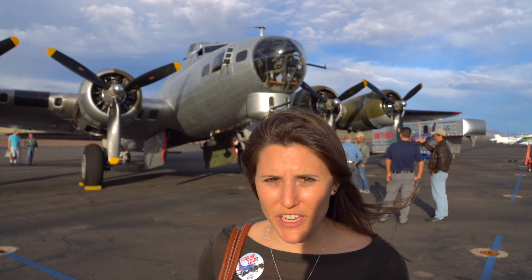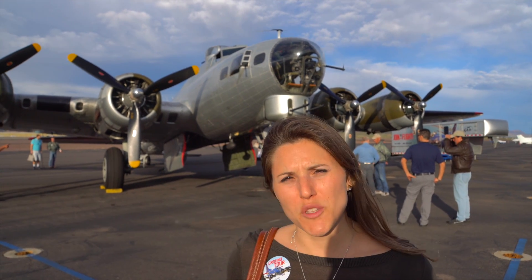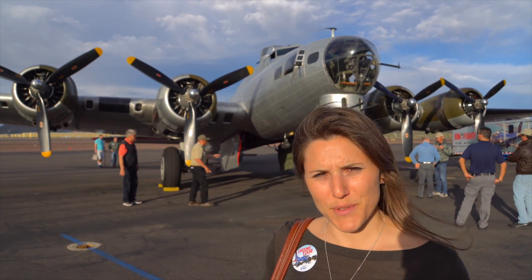That feels cool. It's amazing to see a little piece of history, and there are different veteran guys in there explaining each part of the plane and what it does. It's a lot smaller than expected — it looks really big but on the inside there's really not a lot of room.